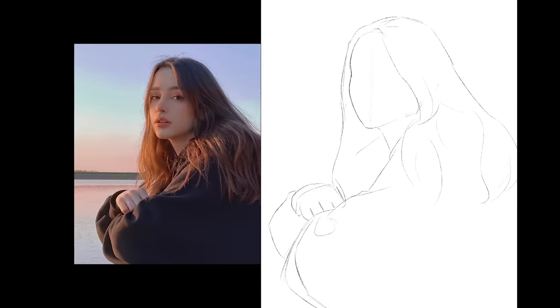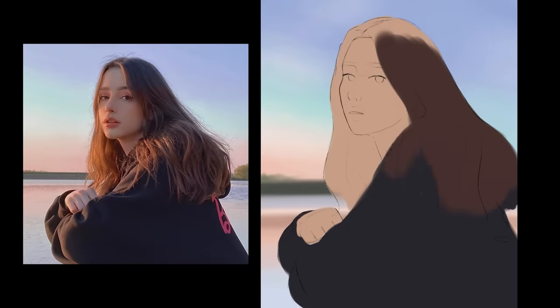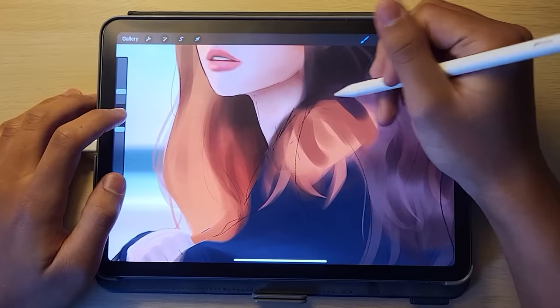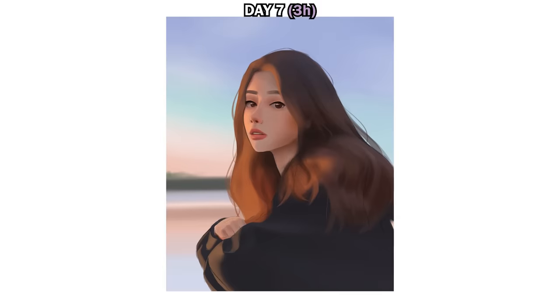For the next portrait, I tried to apply everything I learned in the last week. I used my sketching time wisely to leave enough time for rendering. The detailed hair in this portrait took a while, but I knew I needed to speed it up for future portraits.